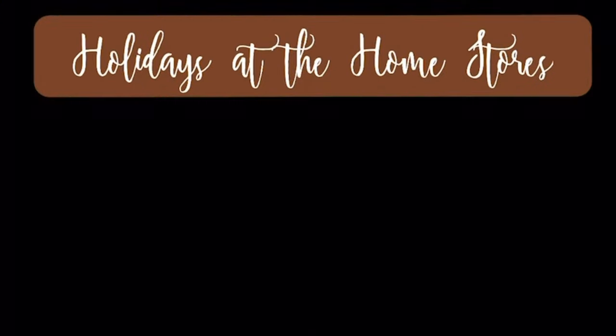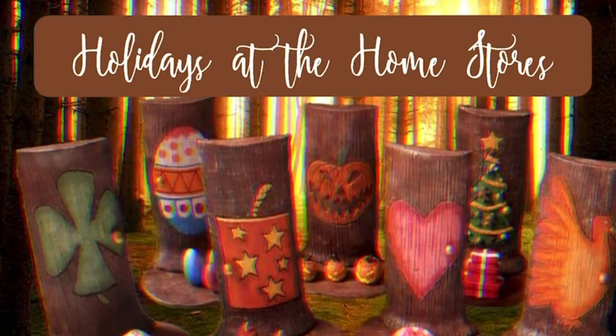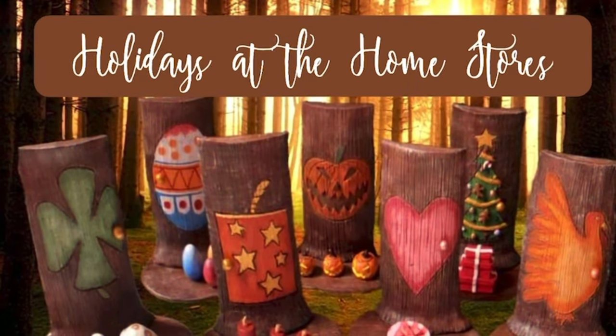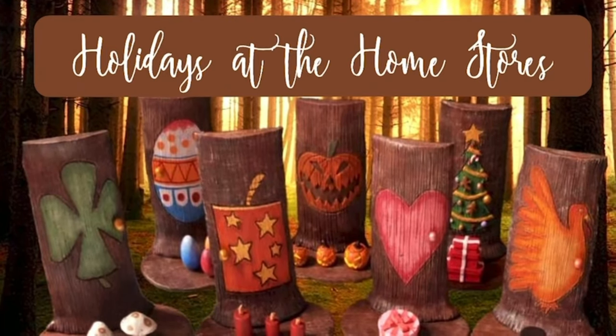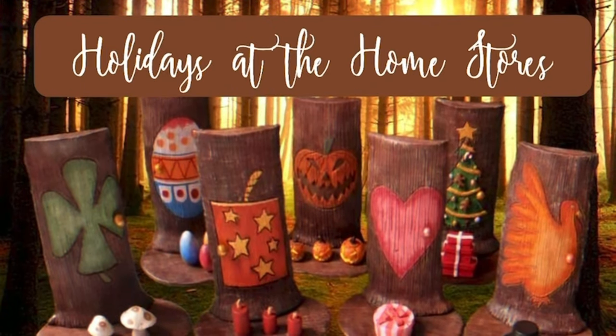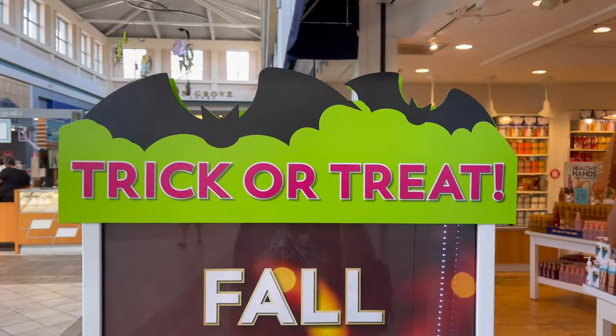Hey guys, thank you for coming to Holidays at the Home Store. I hope you are all doing well today. In this video I'm going to show you a detailed close-up look of the latest Halloween wallflower from Bath and Body Works, and also show you a quick demonstration of what it looks like plugged in. I hope you enjoy.